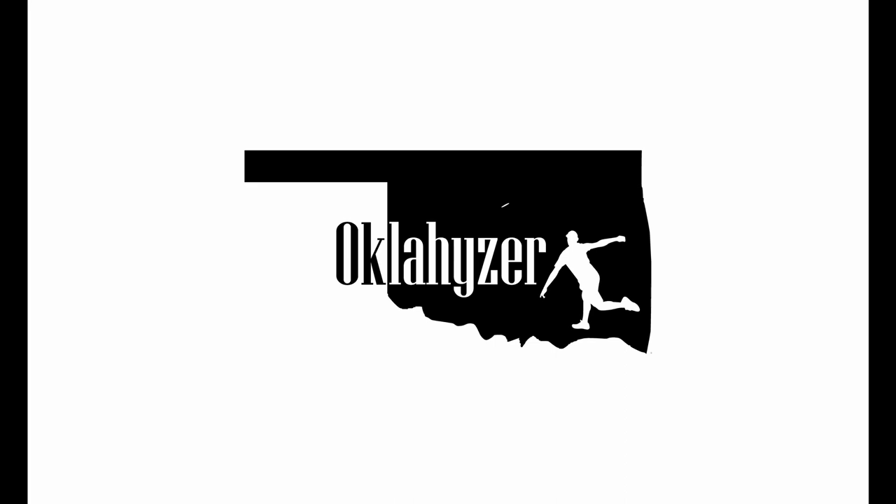Hey guys, welcome back to the Oklahizer Discount Channel. Today I'm going to give you a quick look at what's in my bag and what I'm throwing for the rest of the 2020 season. Welcome to Oklahizer.